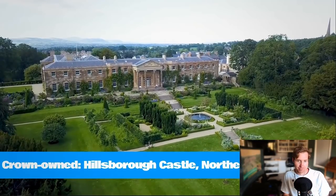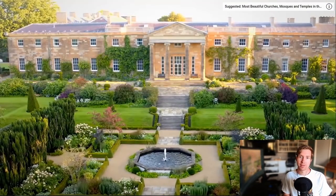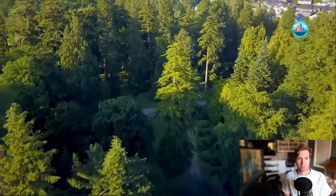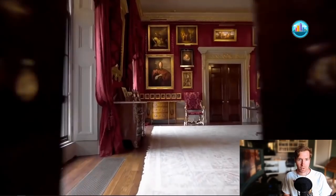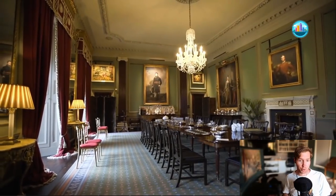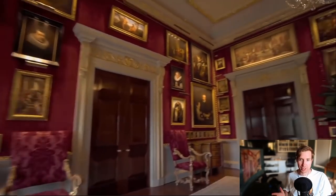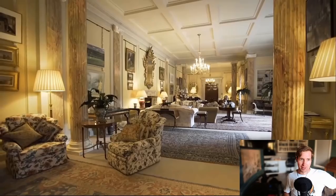Crown-owned: Hillsborough Castle. It's the Queen's official residence in Northern Ireland, made so after the War of Irish Independence meant she could no longer occupy a royal residence in Dublin. Viewed by some as a politically neutral venue, Hillsborough has played an important role in the peace process in Northern Ireland since the 80s. In 2014, Historic Royal Palaces took over the running of Hillsborough Castle and began an ambitious project to restore the house and gardens to their full glory. Nothing like the other two, but this is more of a cozy kind of royal palace. Love it.